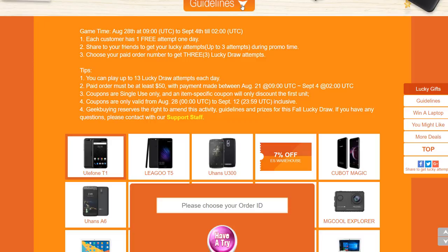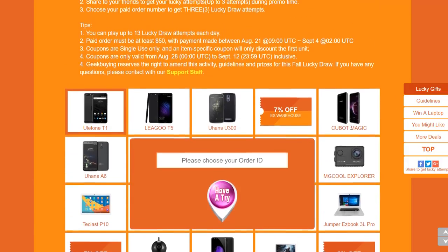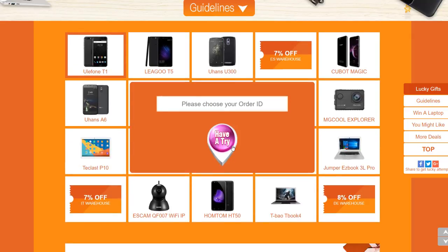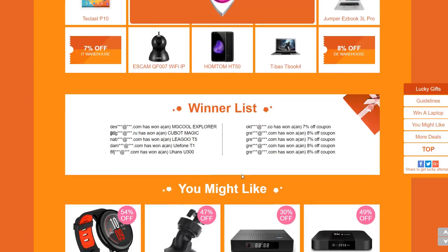Not only is the TBao TBook 4 a prize in this competition, but there are many other prizes you could win too. These include the Ulefone T1, the Homtom HD50, other laptops like the Jumper EasyBook 3L Pro, and action cameras such as the MG Cool Explorer. Simply make a purchase on GeekBuying, input your order ID, click the button, and you're entered. You can also see the list of winners — people who've already won — so you have a very good chance of winning something too.